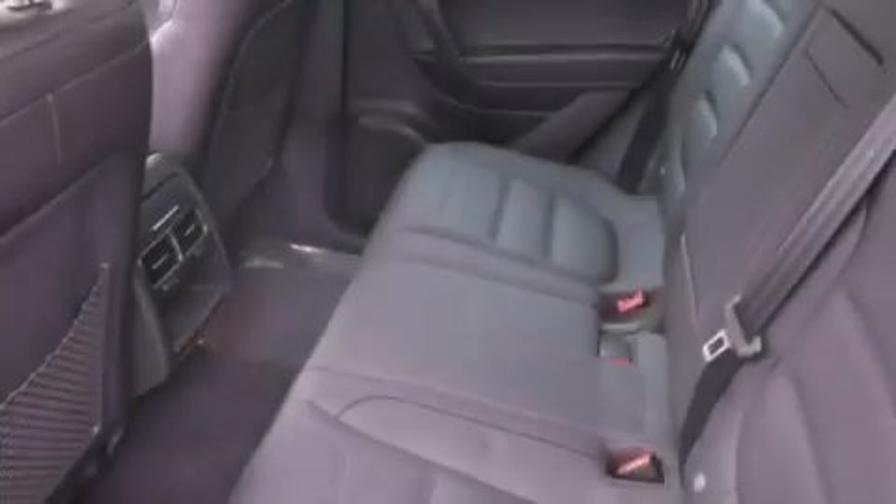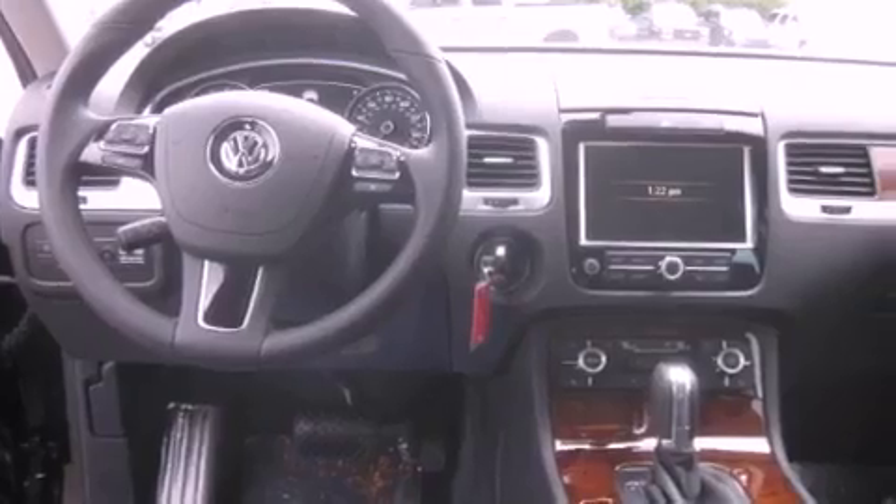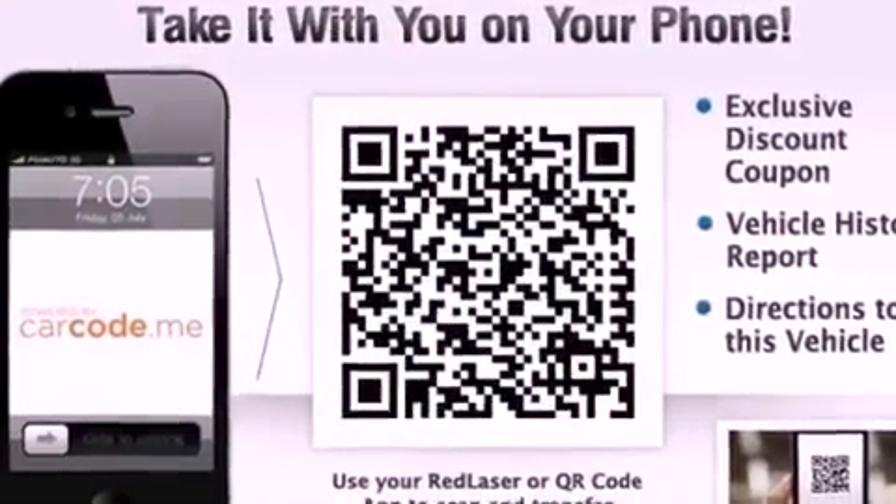Traction control and stability control systems, high-intensity headlights, an anti-lock braking system, air conditioning with automatic climate control, and a sunroof that enables you to fill the cabin with fresh air at the push of a button.